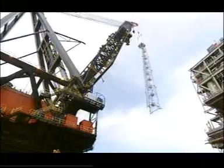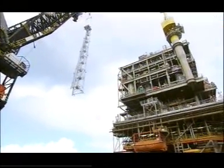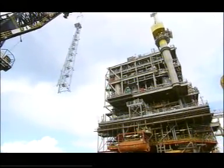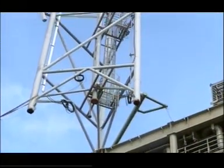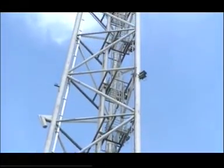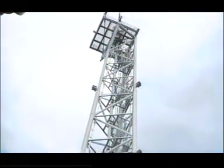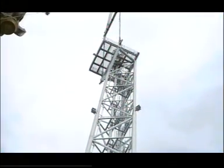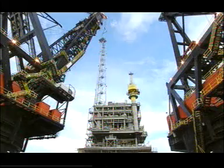The flare tower was the final lift. After upending on the deck of the Tialf, the tower was manoeuvred into position. The 60 metre tall structure had to be installed into guides on top of the compression deck, 63 metres above sea level. The combined height of the Skene module and flare tower makes it one of the tallest structures in the North Sea.